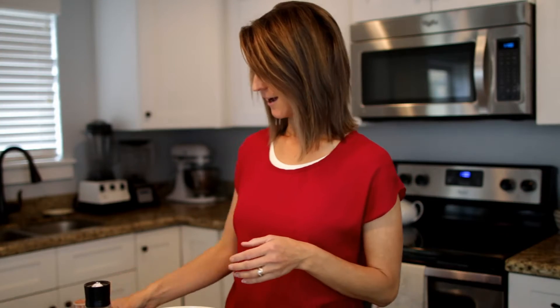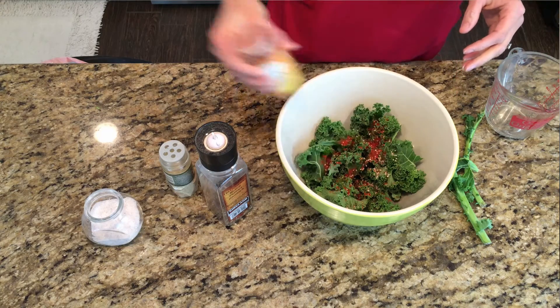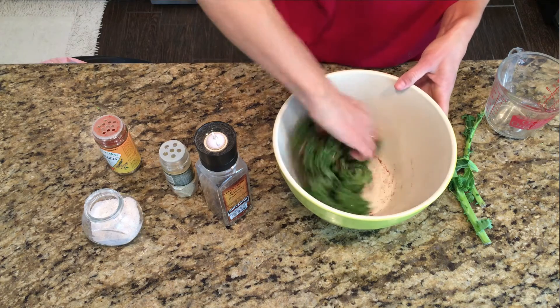You can find nutritional yeast at a whole food store, usually in the bulk section or in a package. I also like to use paprika and garlic powder. You can really get creative and season it however you want — I'm going to put a little paprika on for some color, and then just mix it all up with my hands.